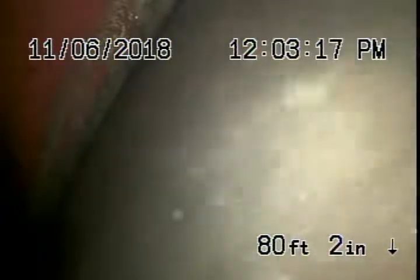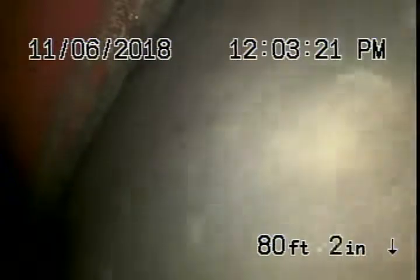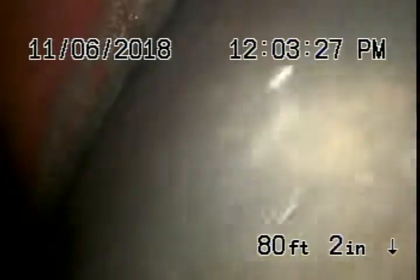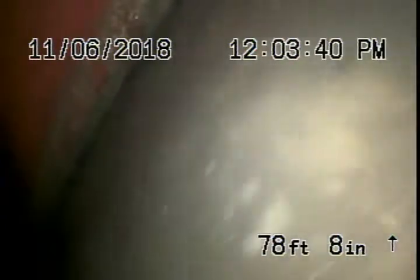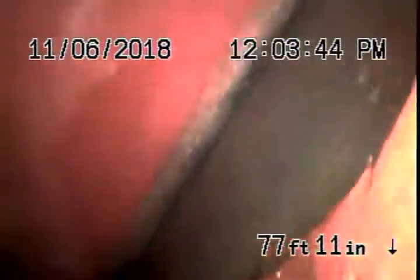We're here at 5812 Lenth Avenue in North Hollywood. We had a look underneath the house and it looks like everything is ABS plastic, done correctly. Your general inspector will check it and make sure everything's okay. Right now we're running the camera from a three-inch cleaner located on the side of the house. There's a four-inch cleaner on the front of the house, and we're all the way out to the city connection in the middle of the street — there's the city sewer flowing by.